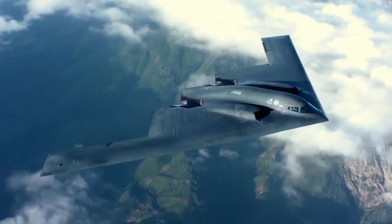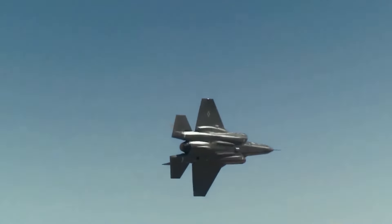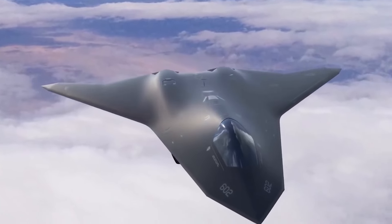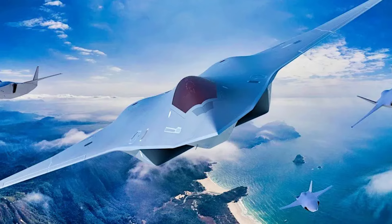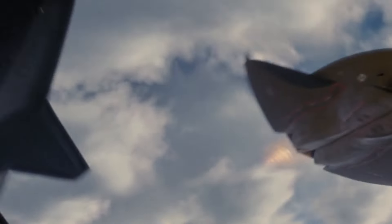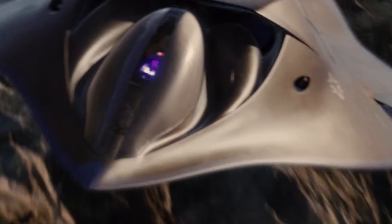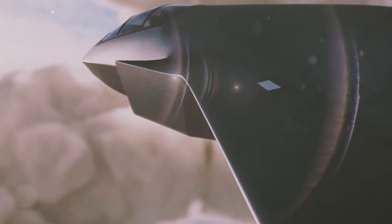The Manta also took cues from the B-2 Spirit, the stealth bomber known for its flying wing shape. The B-2 showed that tailless designs weren't just possible — they worked. With more internal space available, the Manta could carry extra fuel, giving it greater range than typical fighters, staying airborne longer and striking targets farther away — perfect for long-range missions where mid-air refueling might not be an option. All these features — stealth, agility, and extended range — made the X-44 a bold attempt to change the future of air combat.